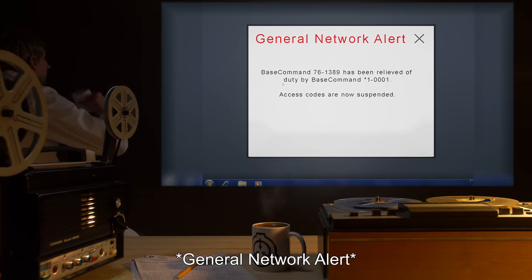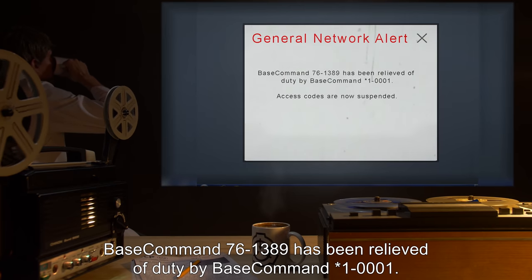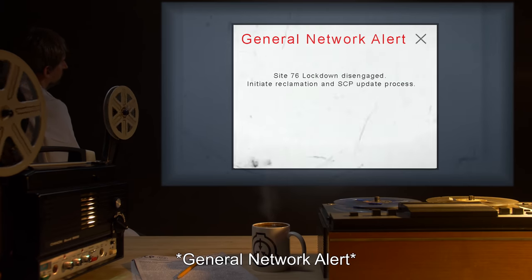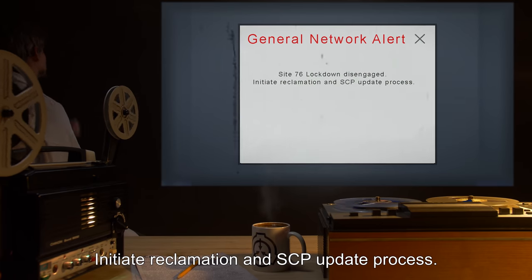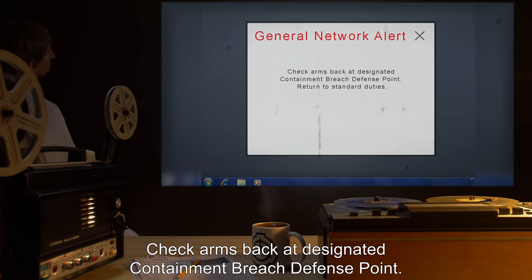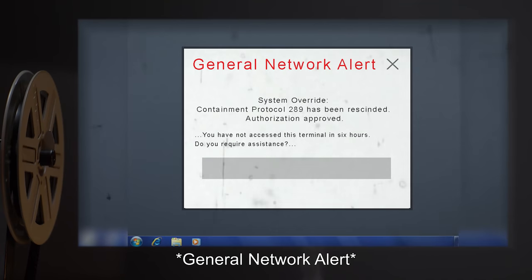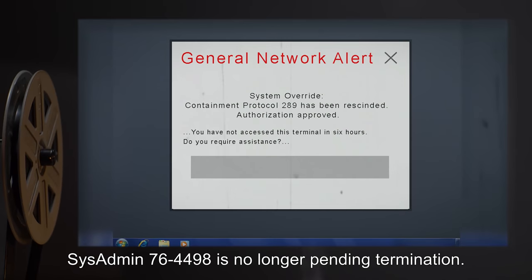General network alert. Base command 76-1389 has been relieved of duty by base command star 1-0001. Access codes are now suspended. General network alert. Site 76 lockdown disengaged. Initiate reclamation and SCP update process. General network alert. Check arms back at designated containment breach defense point. Return to standard duties. General network alert. Sysadmin 76-4498 is no longer pending termination.